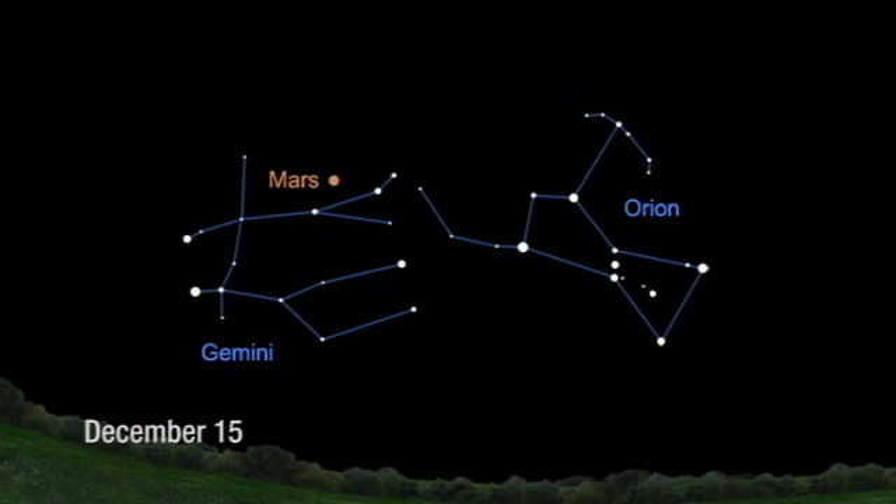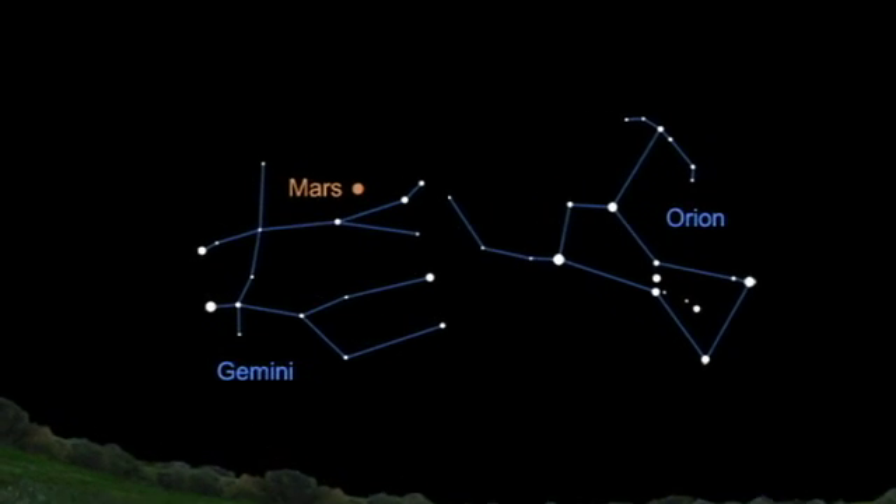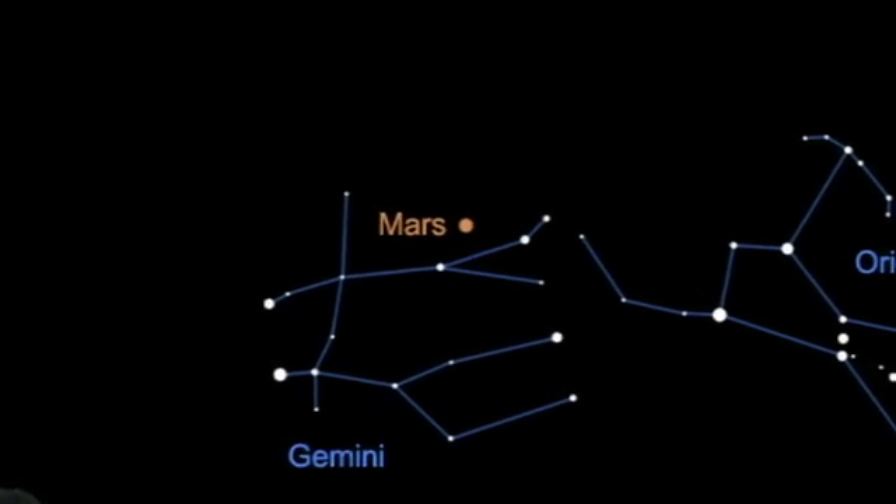If you just step outside and look to the east, after the sun sets, you'll see a bright orange star-like object, and that's Mars, and it's brighter than anything else in the sky. There's nothing else brighter.